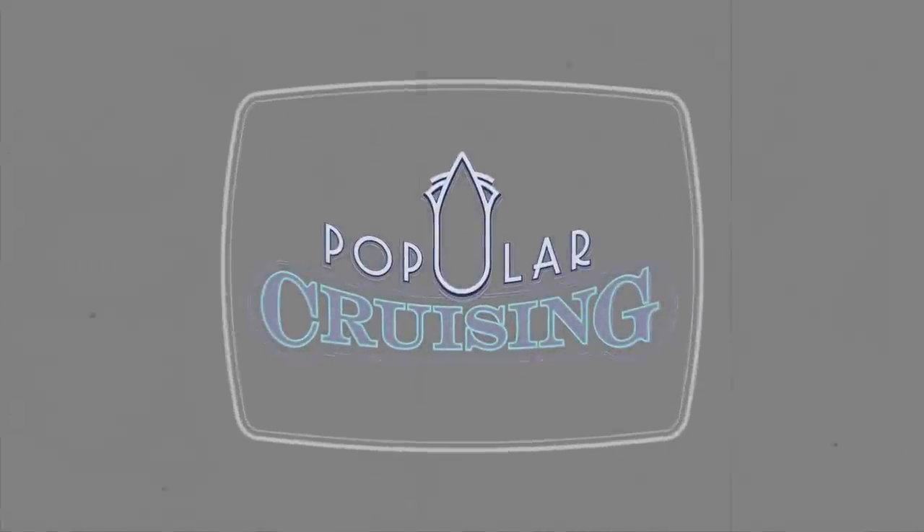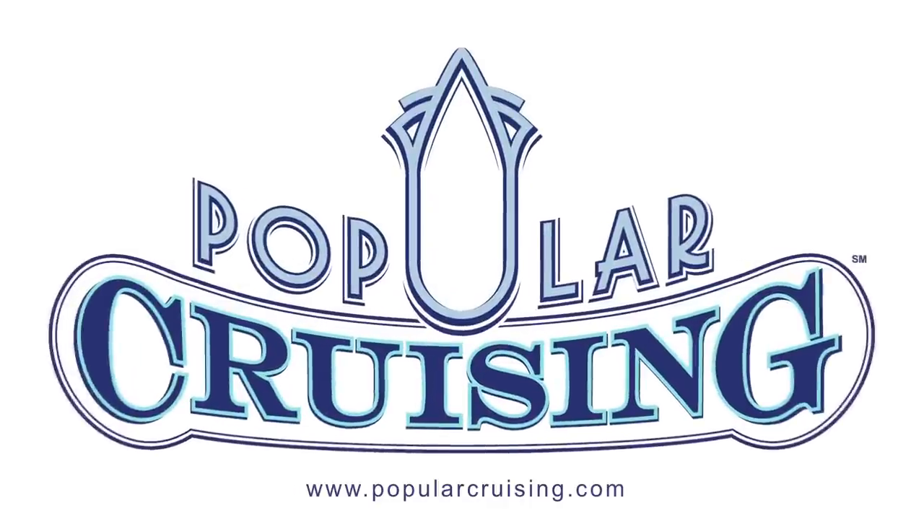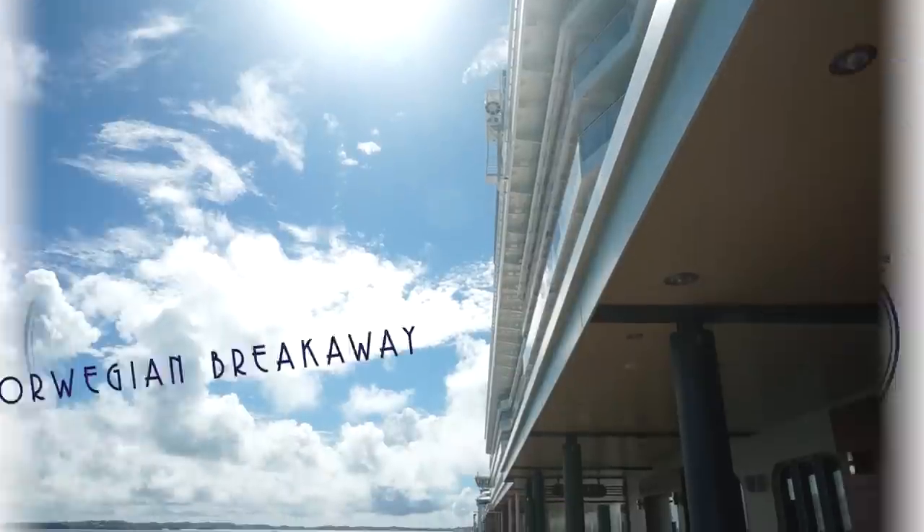Greetings! You're watching Popular Cruisin', and our video review of the dining and bars on board the Norwegian Breakaway from Norwegian Cruise Line.